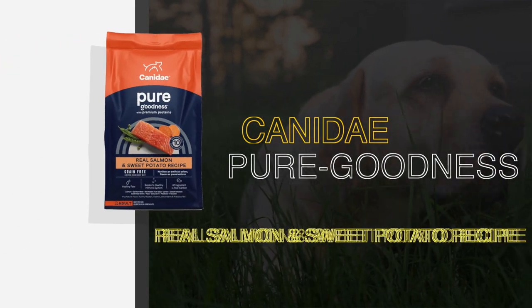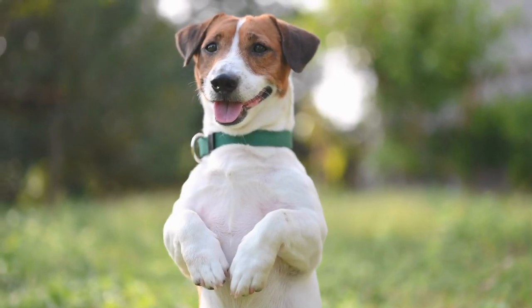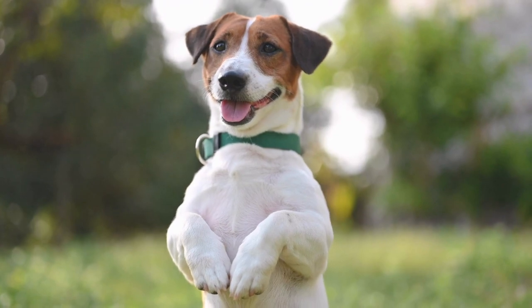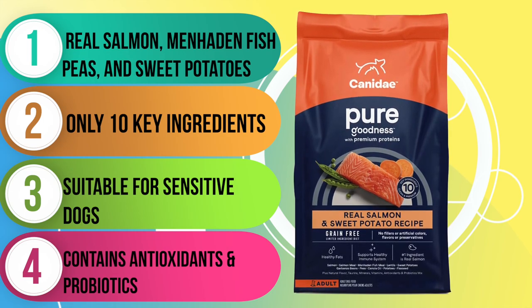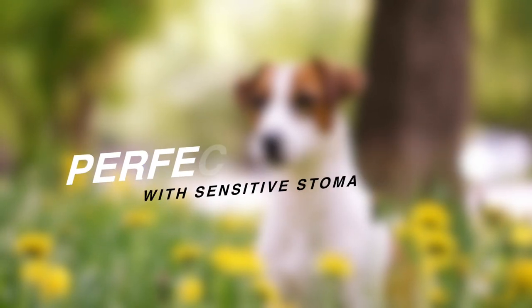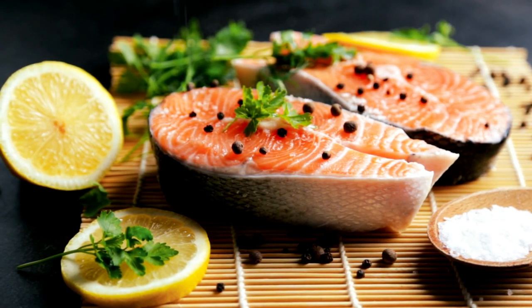Next up, are you looking for a delicious and nutritious meal option for your furry friend? Look no further than the Canidae Grain-Free Pure Real Salmon and Sweet Potato recipe. This recipe is just one of the 10 formulas in the Canidae Grain-Free Pure dry product line. It features ingredients like salmon, salmon meal, menhaden fish meal, sweet potatoes, and peas. It's not only grain-free but also has limited ingredients, making it perfect for dogs with sensitive stomachs. It's suitable for adult dogs, and the high-quality protein comes from fresh salmon as well as salmon and menhaden fish meals.